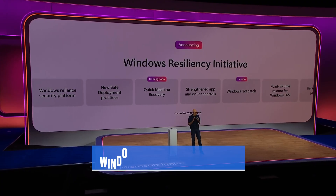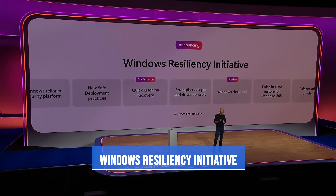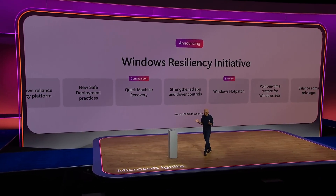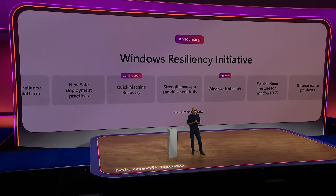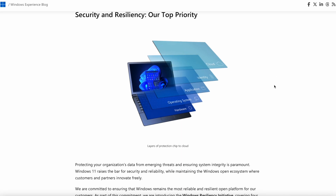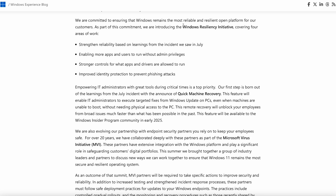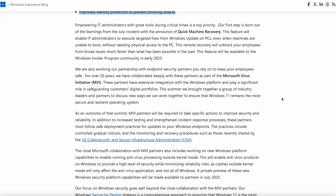Shifting into security updates, Microsoft announced a new Windows Resiliency Initiative in response to the CrowdStrike incident earlier this year, which brought down over 8.5 million devices. This initiative highlights some key changes coming, such as being able to make key updates to machines without physical access, running AV processes outside the kernel, and enforcing more strict requirements on partners like CrowdStrike so they follow more rigid deployment practices.